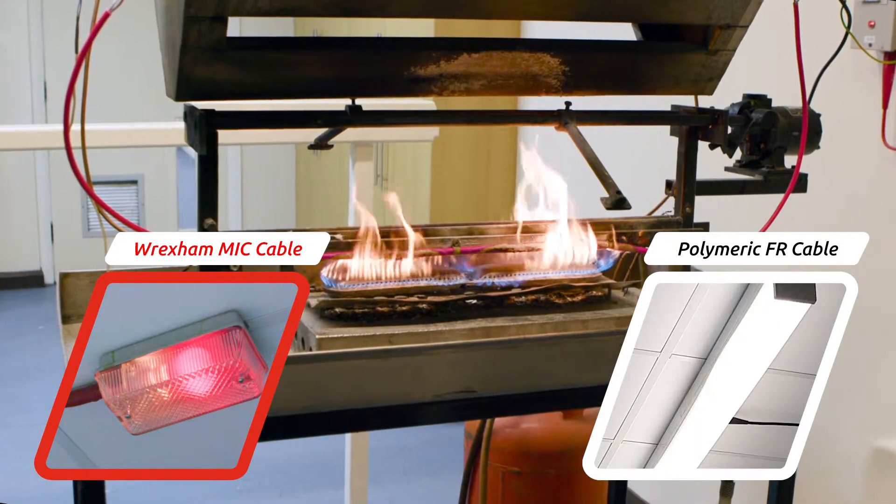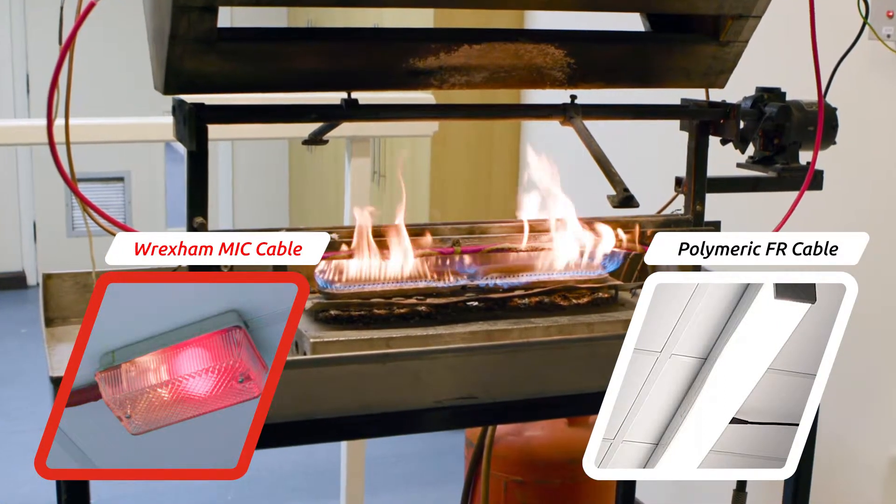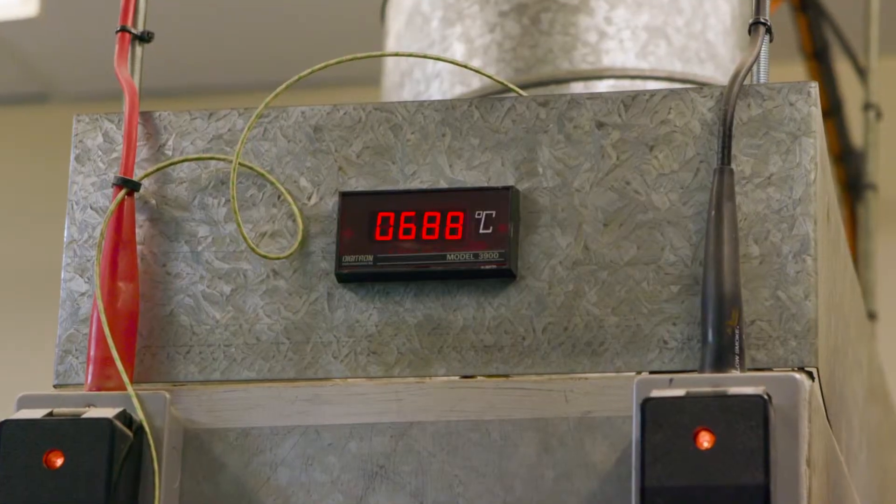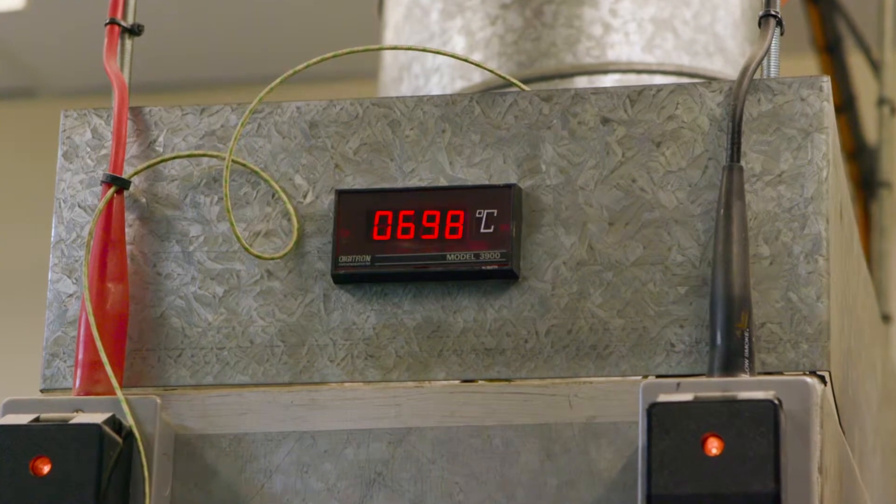Should either cable fail during this test then the corresponding light will go out. Temperature during this test will increase to approximately 700 degrees C.